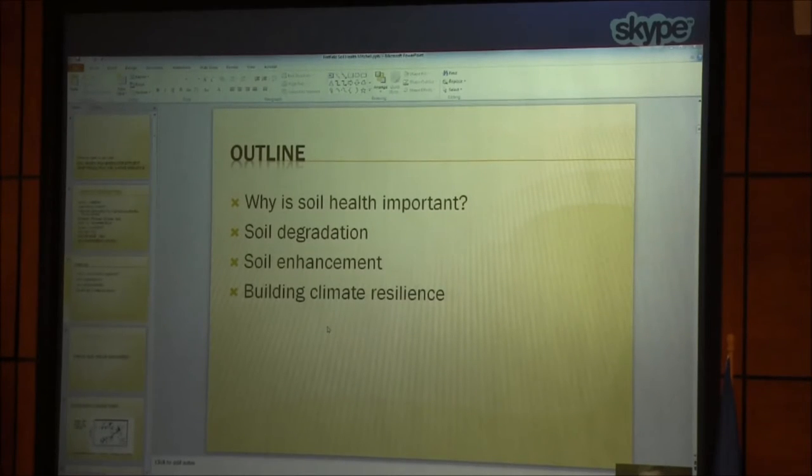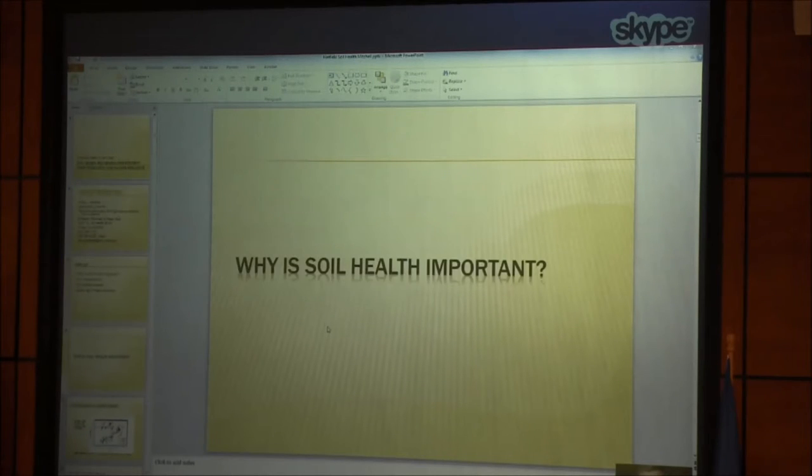I want to go through a number of different pieces on why soil health is important, how we talk about soil degradation, how we talk about soil enhancement, and then finally building climate resilience. We'll leave time for some questions. The economic value is one piece of that puzzle — we've seen anything from $75 to $100 per acre as the value of improved soil health.